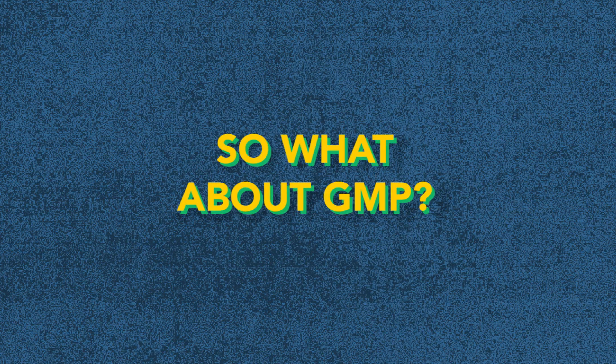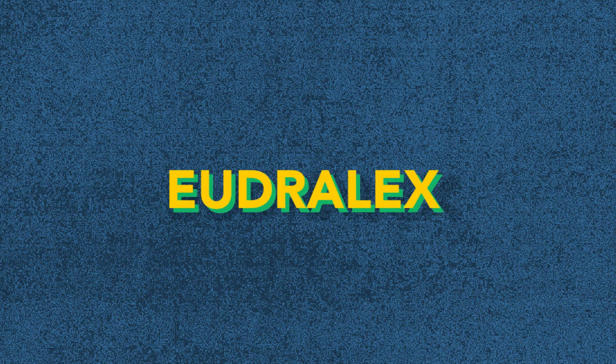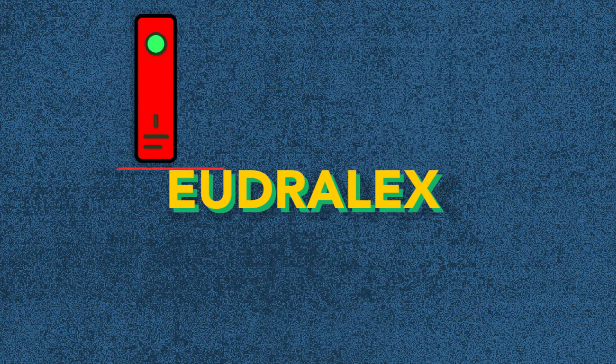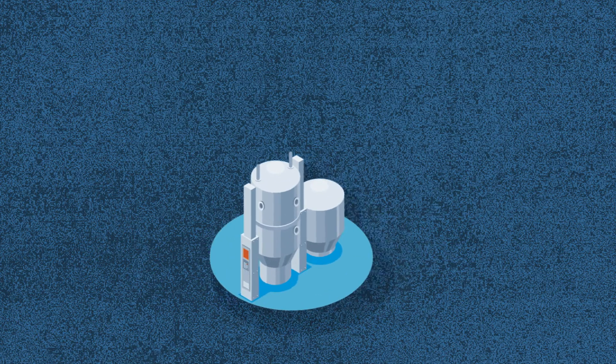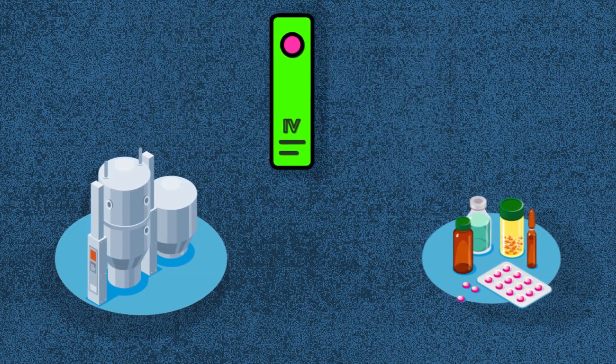So what about GMP? The GMP side of EU GMP is tied to the Eudralex. The Eudralex is a collection of rules and regulations that govern medicinal products in the EU, and consists of 10 volumes. For those in the business of producing medicines for humans, only Eudralex Volume 4 GMP guidelines are applicable.